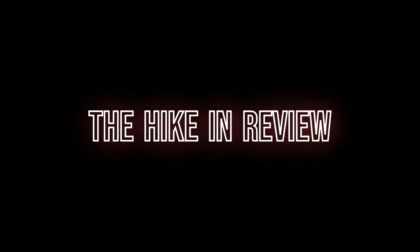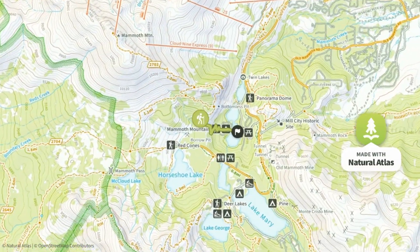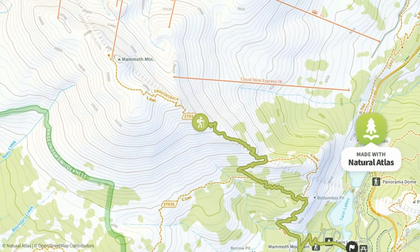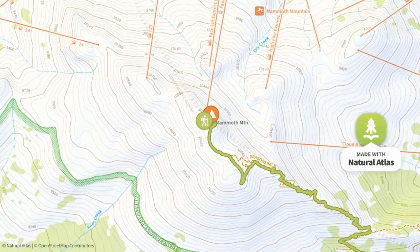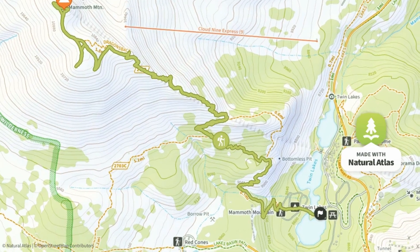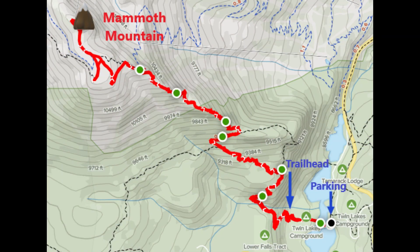The hike in review: the hike begins in Twin Lakes Campground. Walk the access road across the lake to reach the trailhead. Once on it, it is a steady climb all the way to the summit. It gets a little discouraging to see other visitors reaching the peak after riding up on a ski lift, but that is just a unique feature of this hike. I returned the same way for a satisfying summit of Mammoth Mountain.